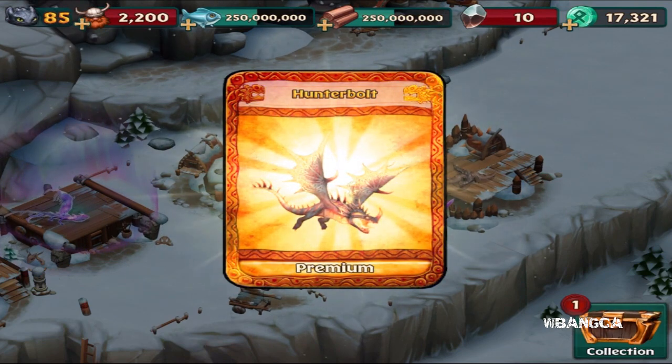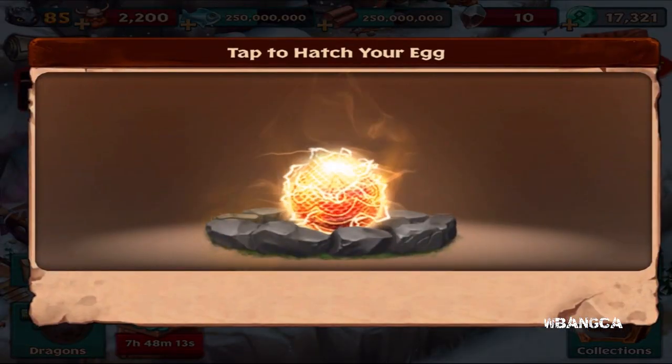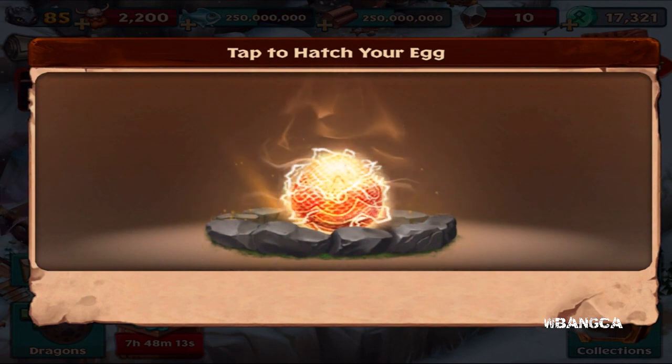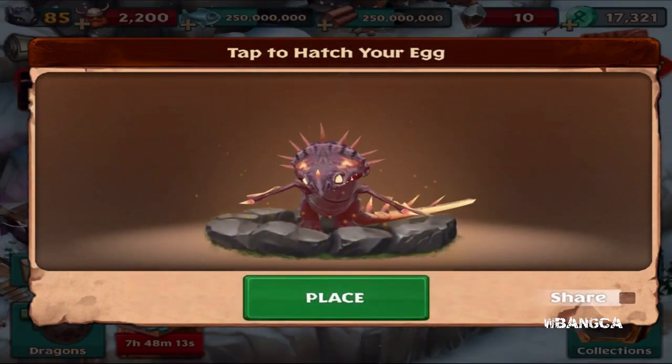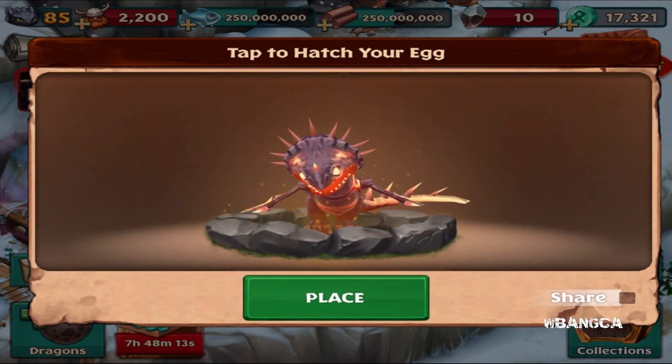This is an exclusive premium dragon that I'm getting for the first time. Let's go in — this is what the egg looks like. Look at that electrifying effect surrounding the egg. There's this aura type of thing. Let's hatch the egg — oh boy, this is like one of those Skrill kind of things.